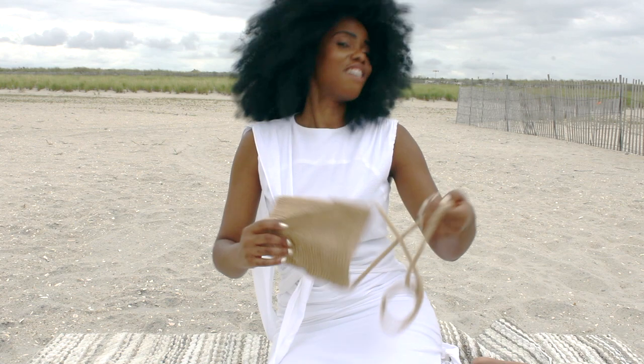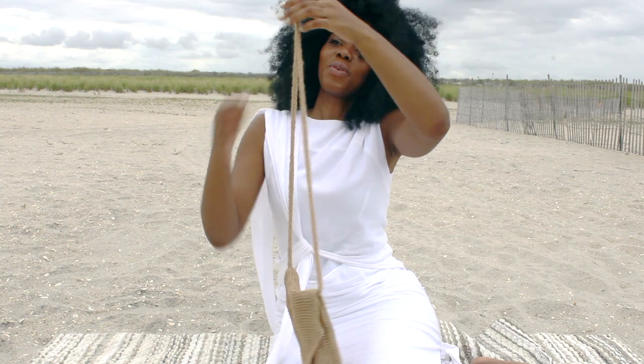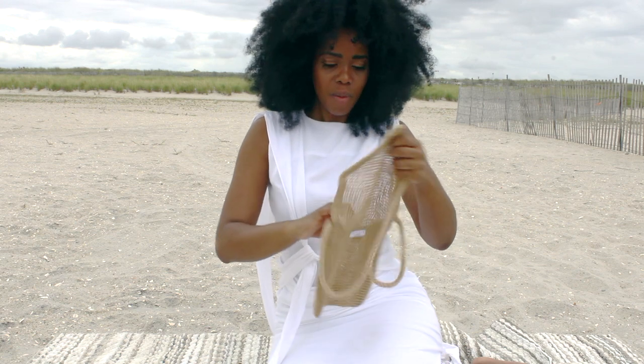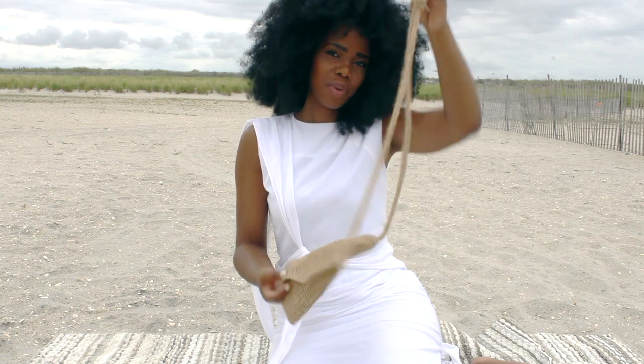So we have the burlap crossbody — pretty cute, right? It has a self-tie on the top, so you can untie it if you like. When you put your items inside the bag, it will lengthen the strap, so that's why we tie it.